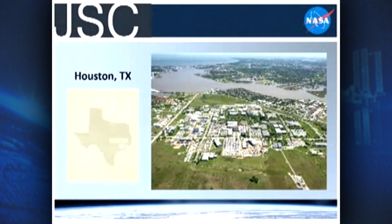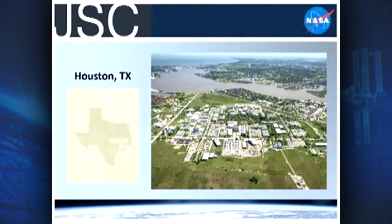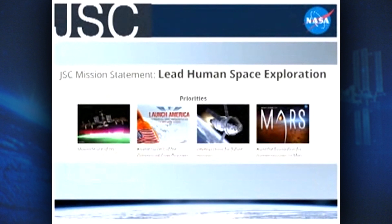First, we are located in Houston, Texas. For those of you that might not know much about Texas geography, that is in the southeast area of Texas. We're in a unique place here on Center because we're about 30 minutes from the downtown area, where you could go to museums or baseball games, and we're also about 30 minutes from the coast — the Gulf — where you could go for a beach day. We have interns doing activities around the city all the time when they're not at work.